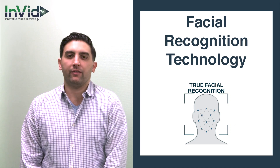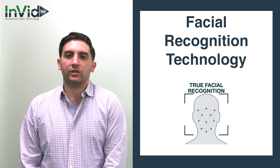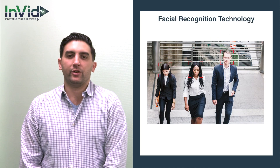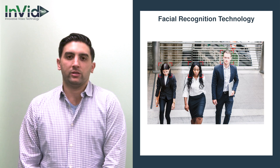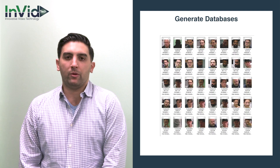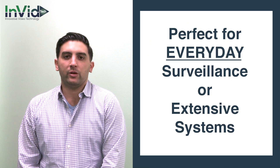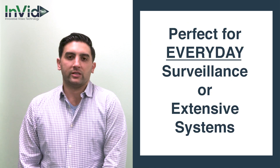Hello, my name is Matt. I wanted to take a few minutes to go over facial recognition technology. Facial recognition technology captures faces in your video recording and can be used extensively for recognition purposes, databases, and much more using alarm inputs and outputs, and you can even utilize access control. It is something that can be used with everyday surveillance or an extensive system.